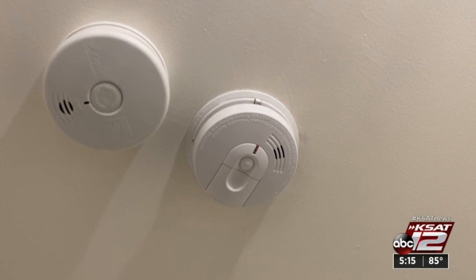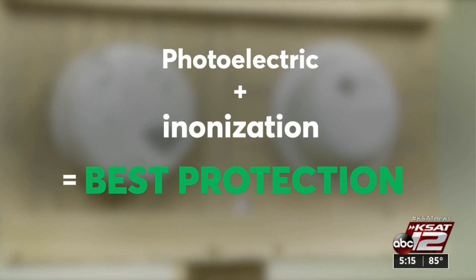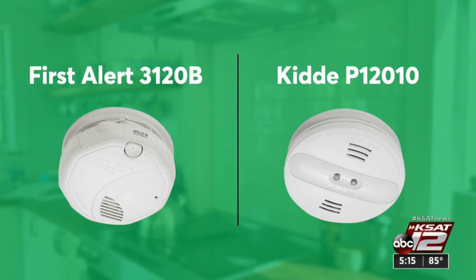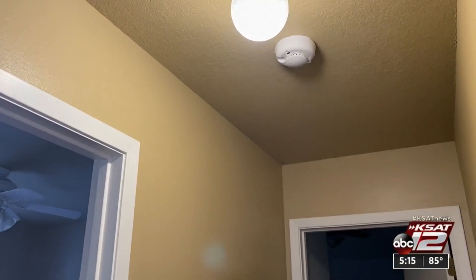For the best protection, Consumer Reports recommends dual sensor alarms that use both types of technology throughout your home. They recommend this First Alert or this Kidde alarm — those models are on our website. And one detector isn't enough. Experts say you should have one in each bedroom, outside each sleeping area, and one on each level of your home.